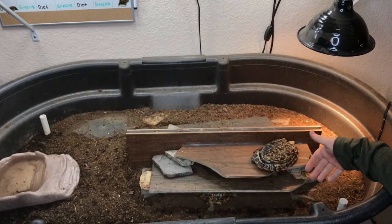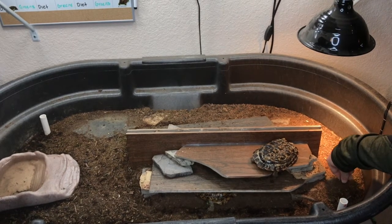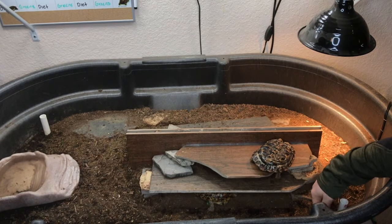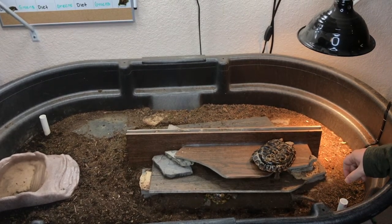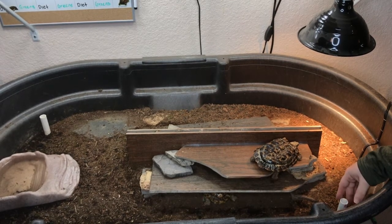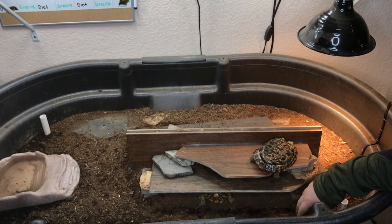This is where they spend the majority of their time. Like all of my enclosures, there's a coco coir topsoil mix in here. And when you dig just below, there's moisture for when they want to get a little bit more humidity and create their own microclimate. There's PVC water tubes that feed everything from the bottom up, that way the top stays drier.